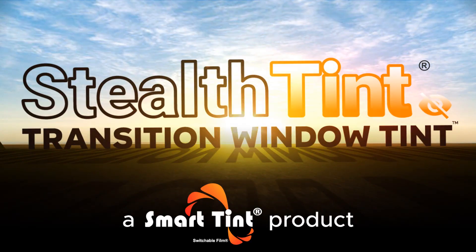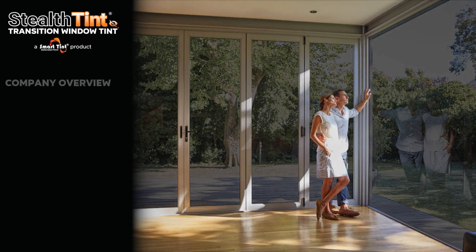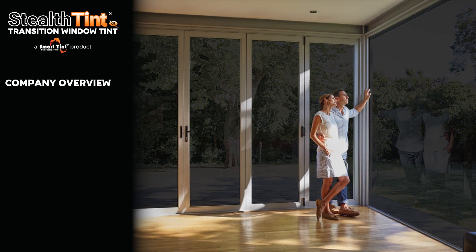From the makers of SmartTint Switchable Film comes a brand new product: StealthTint Transition Window Tint. In this presentation, we'll look at the company behind StealthTint, explain what StealthTint is, and its many applications.